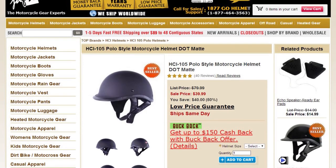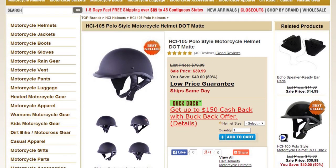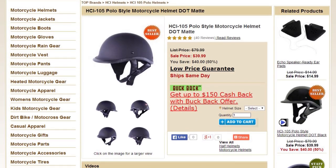This helmet fitment is also available in the popular polo style in the HCI-110, for riders that prefer the visor be sculpted right into the shell.